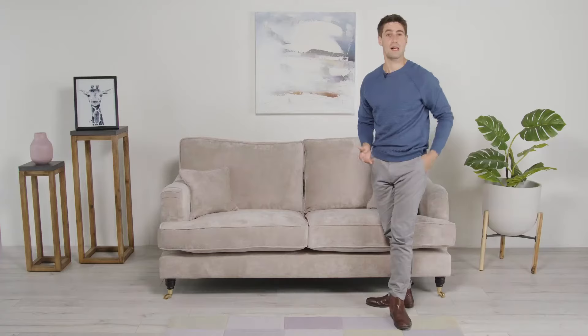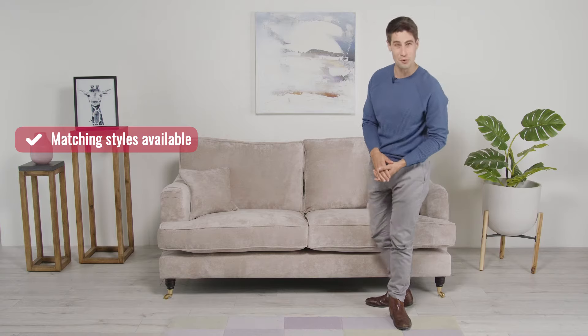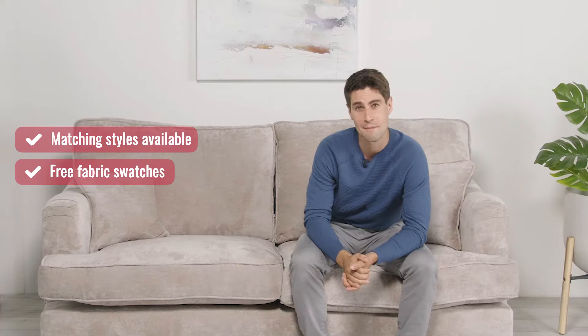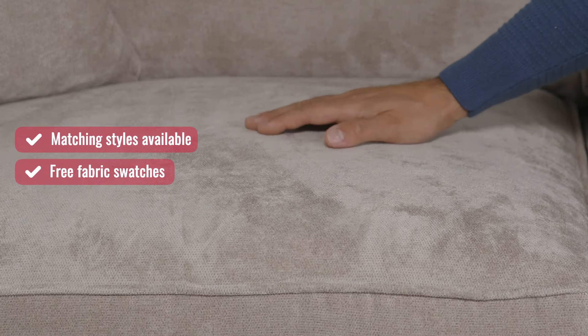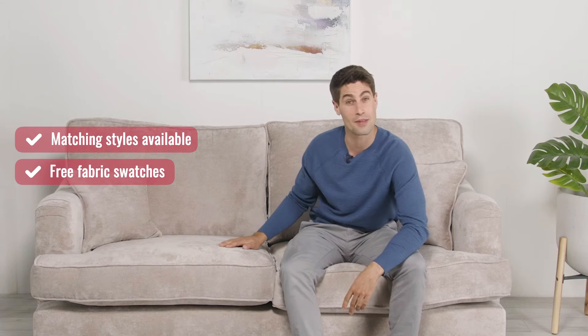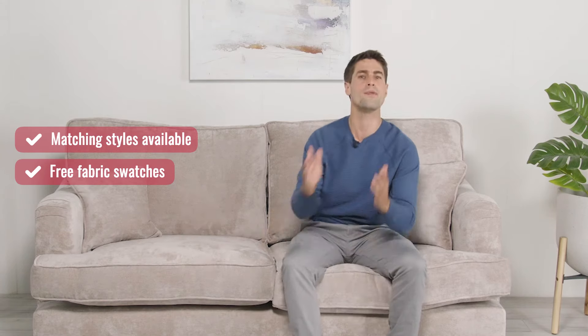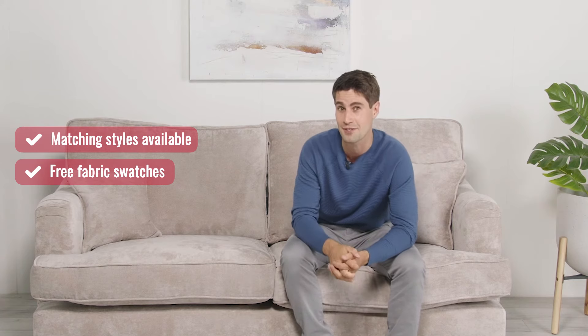The Moira is available as an armchair, two-seater sofa and a three-seater sofa with more options to come. It can be made to order in a range of premium fabrics and shades. This sofa is made using the Kensington Mink fabric, a super soft and smooth fabric with a microfiber finish in a timeless mink shade. Remember we have a whole range of gorgeous fabrics so feel free to order multiple fabric swatches free of charge so that you can find your perfect match.